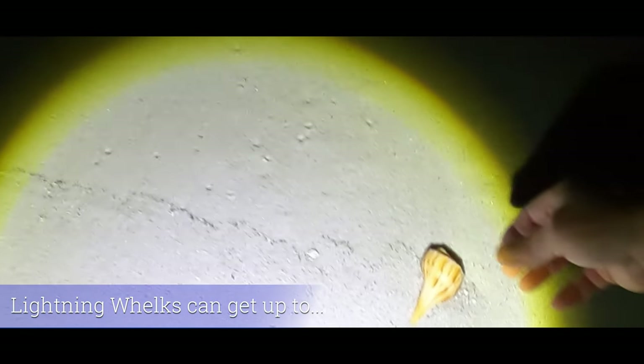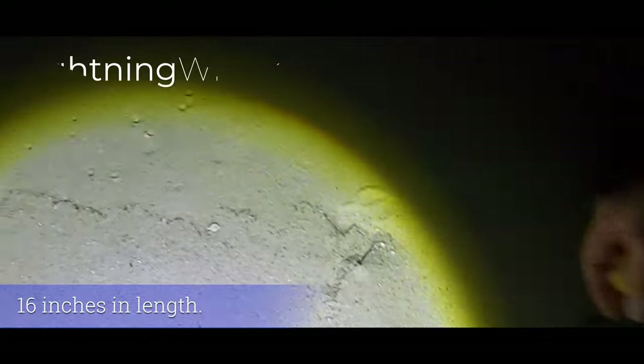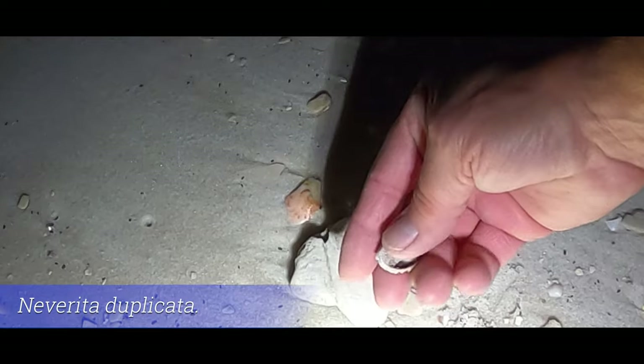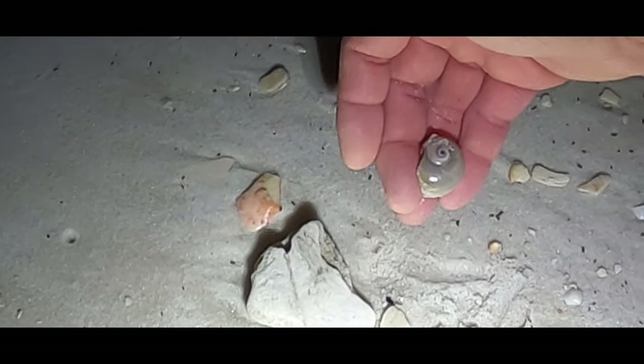Look at that one. Our first lightning whelk. Let's see if we can get number two. So I stopped, took around, and then I spotted a pretty nice shark eye sitting there. Look at that. Gorgeous.